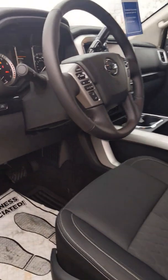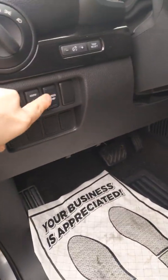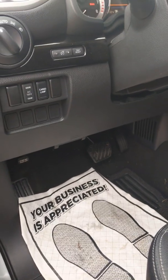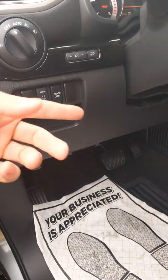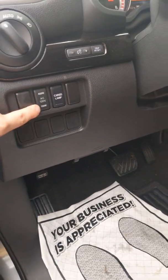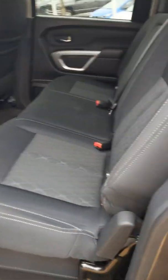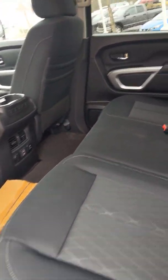We didn't forget the passengers in the back, and we didn't forget that trucks are made for work. The Titan has a cargo lamp in the back that turns on all the lights in the cargo area. There's also a 400-watt and 150-watt outlet, so you can use power tools anywhere your truck can go.